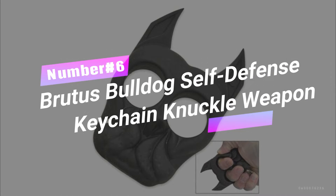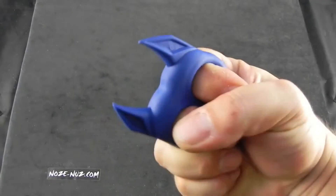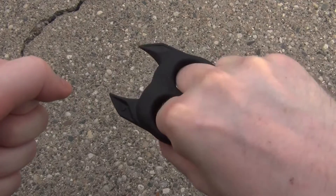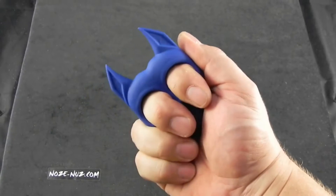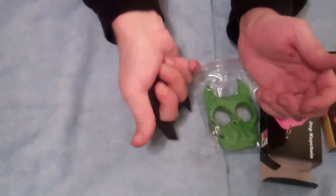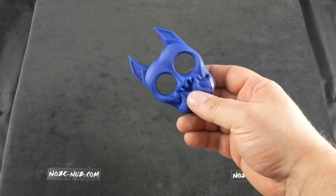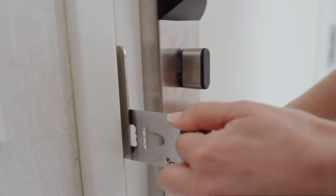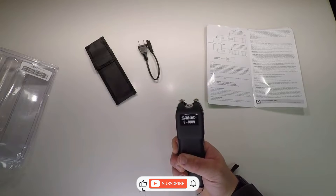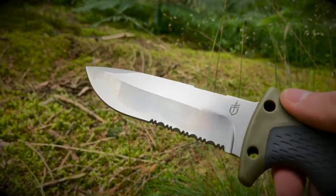Number 6: Brutus Bulldog Self-Defense Keychain Knuckle Weapon. This compact and lightweight weapon will have you feeling like a total powerhouse. Forget about placing your keys between your fingers — Brutus takes it to the next level. Made of unbreakable ABS plastic with sharp edges, it delivers a devastating punch to any assailant. Stylish, portable, and easy to use, it's the ultimate self-defense weapon. Get your Brutus Bulldog Keychain and conquer the streets with confidence. If you're geeking out over these awesome gadgets, hit that like button and share this video with your friends who need a tech upgrade.